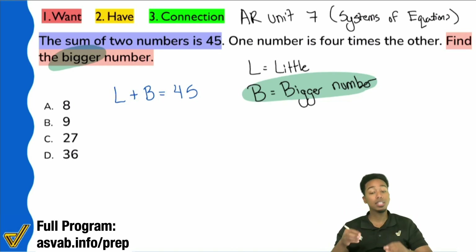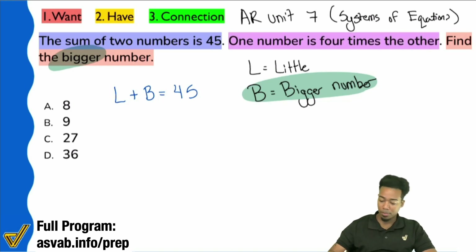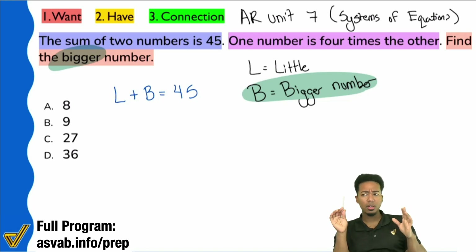Now take a look at the next sentence: one number is four times the other. All that means is the bigger number is four times the smaller number. Does that make sense in English? The bigger number is four times the smaller number — great.